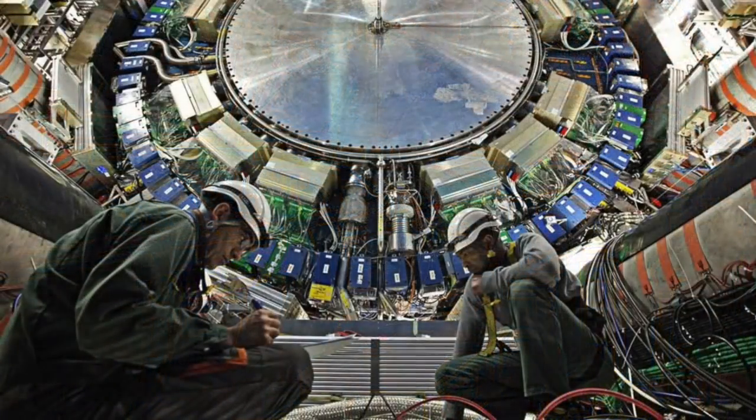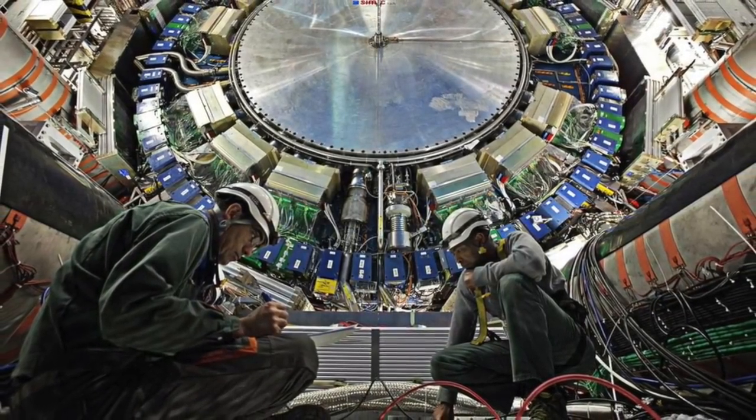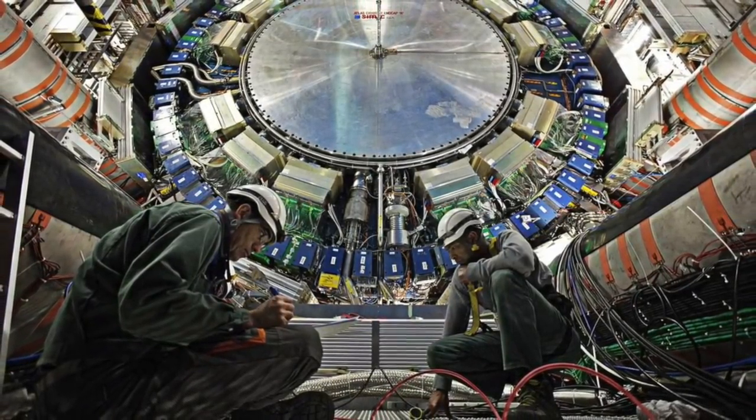began at the end of 2018. Its main purpose is to boost the luminosity of the beams, so that more proton collisions are available for experiments. This in turn will provide more data, and increase the chances of making new discoveries.